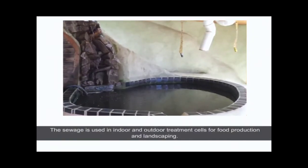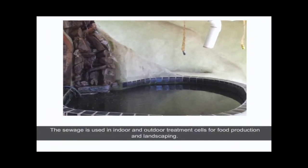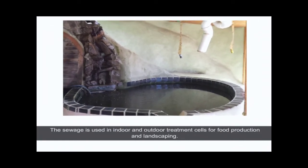The sewage is used in indoor and outdoor treatment cells for food production and landscaping.